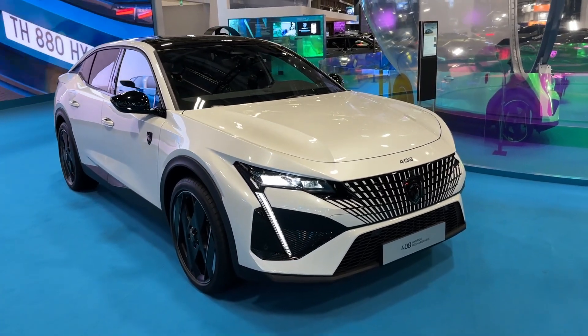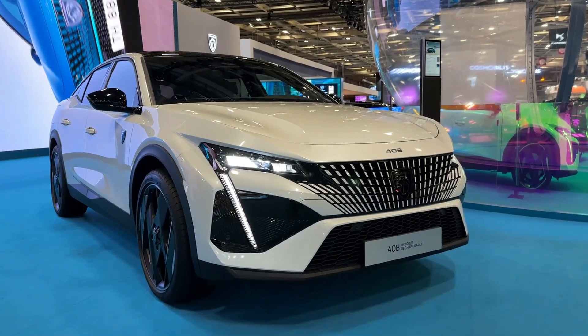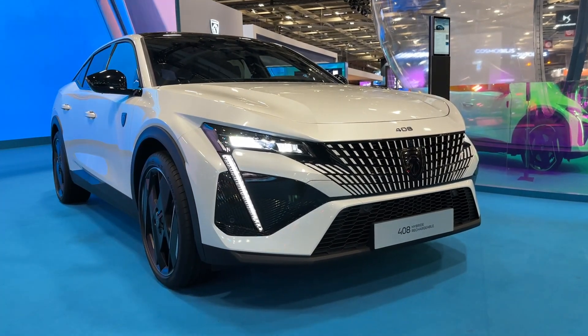Hello guys, welcome back to the channel, welcome back to Paris Car Show. Today I'm going to show you the details of the new 408, which has its world premiere here on the Peugeot stand at the Paris Car Show.